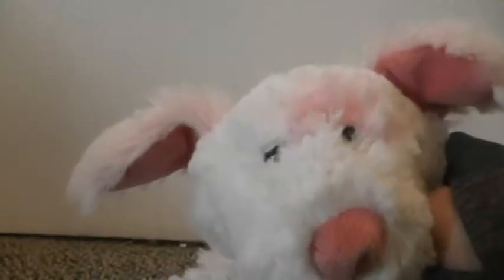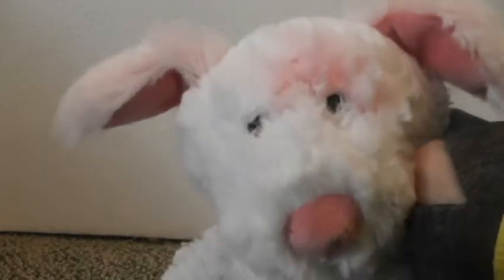Hey guys! Today I'm here for the March drawings video. We'll just get right into it and start with a sketchbook.